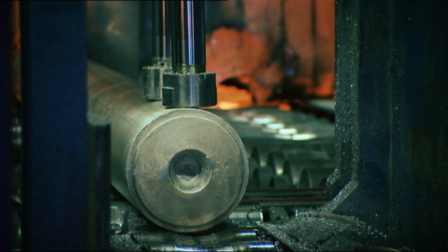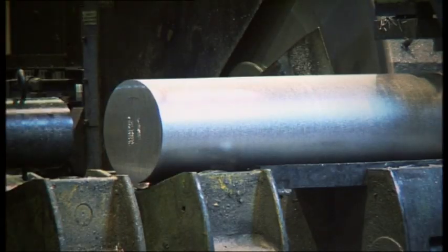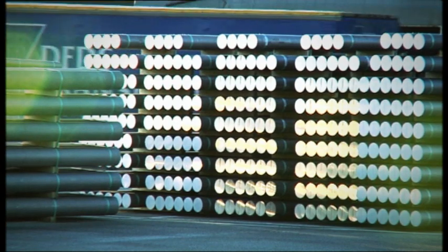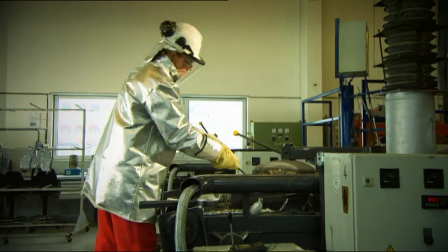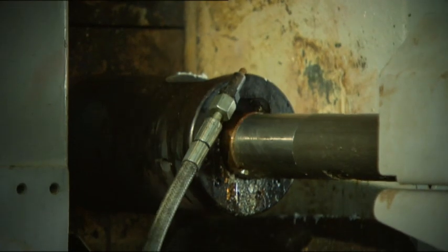Thanks to its efficient production, Hydro currently produces primary aluminium at a lower cost than most other producers and is a leading supplier of refined cast house products. One of Hydro's advantages is metallurgical expertise. Several research and technology centres are working to further enhance both production technology and material properties.